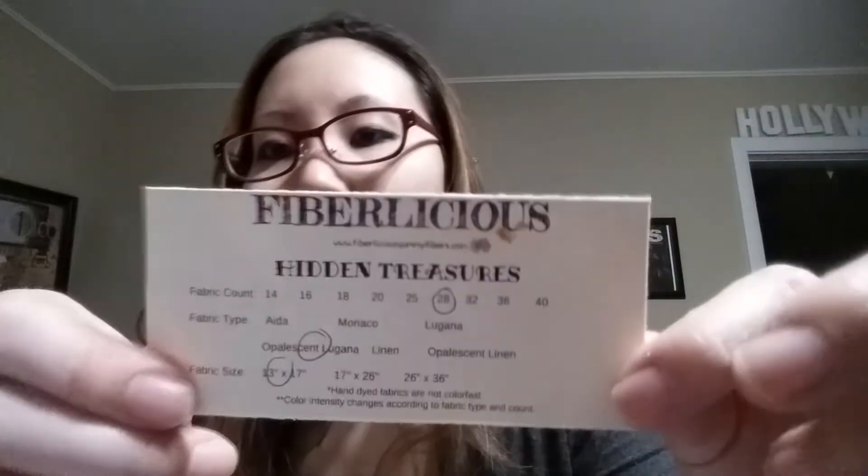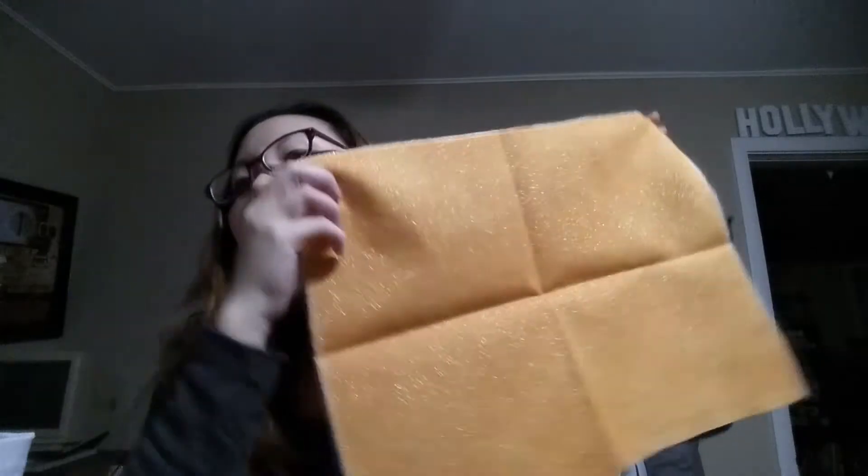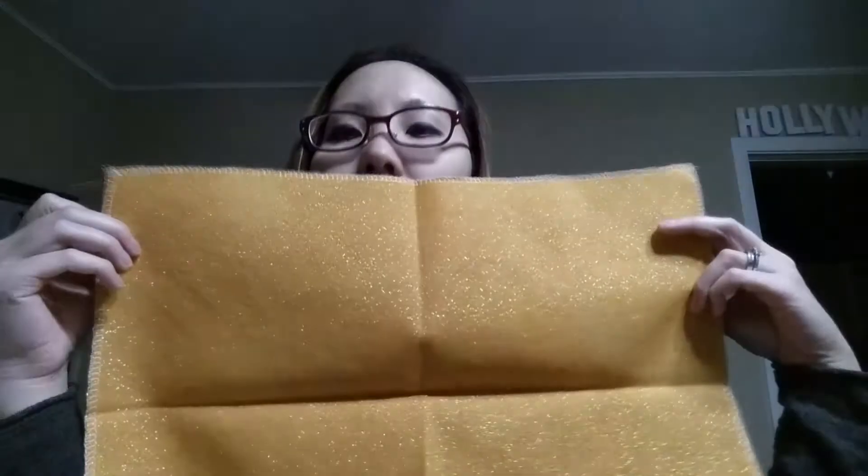I got my Fibrilicious fabric — it's the quarterly for November, called Hidden Treasures. I get the 28 count opalescent Lugana in a Stitcher's 8, so 13 by 17 inches. It's sparkly orange — it's really awesome, very much reminds me of a pumpkin.